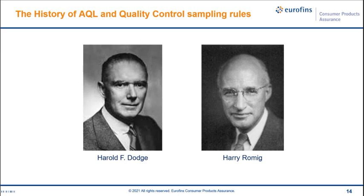Here are the two gentlemen. During World War II, Dodge had an office in the Pentagon and served as consultant to the Secretary of War and even to NASA. The sampling rule and AQL theory was originally applied by the U.S. military to test bullets during World War II — the aim was to avoid shipping malfunctioning bullets to the front line, which would have been very catastrophic.